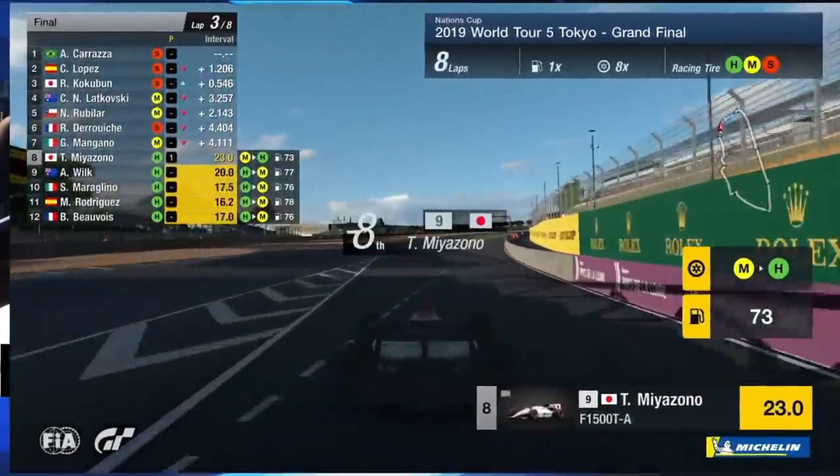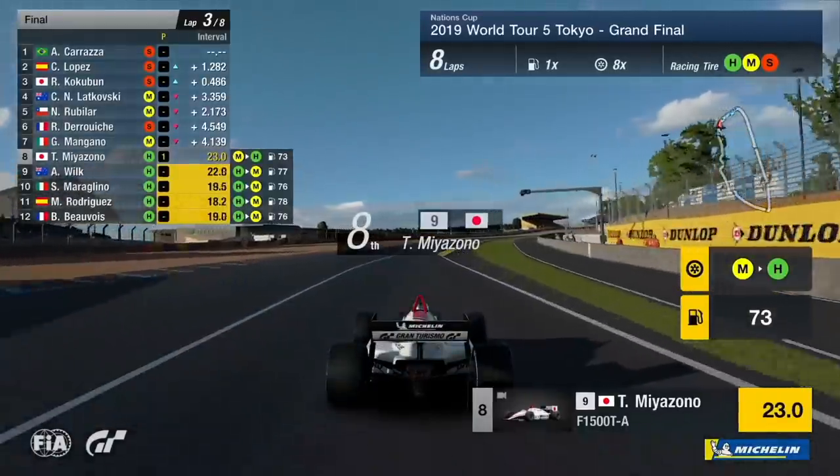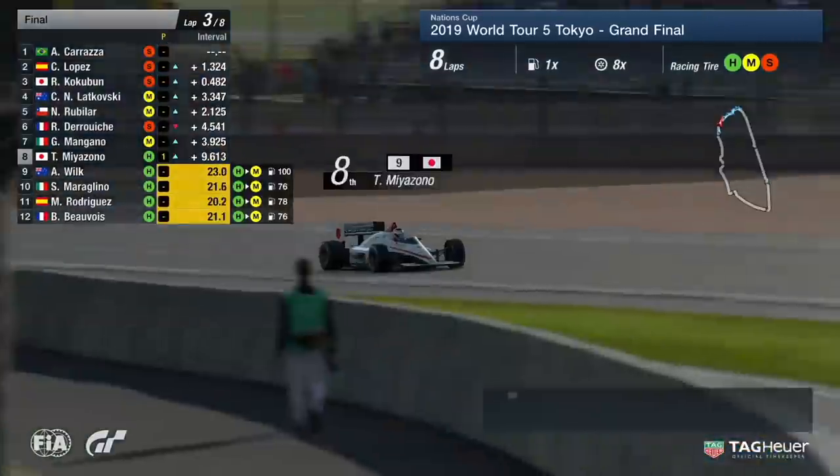We tend to see the soft tyre last the distance, though, if you're a good driver — but that's what Mirzamo can do. He has to do something special here.